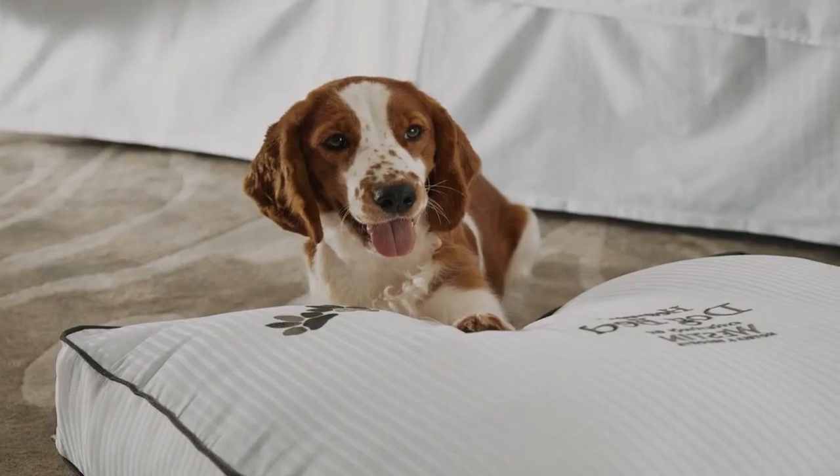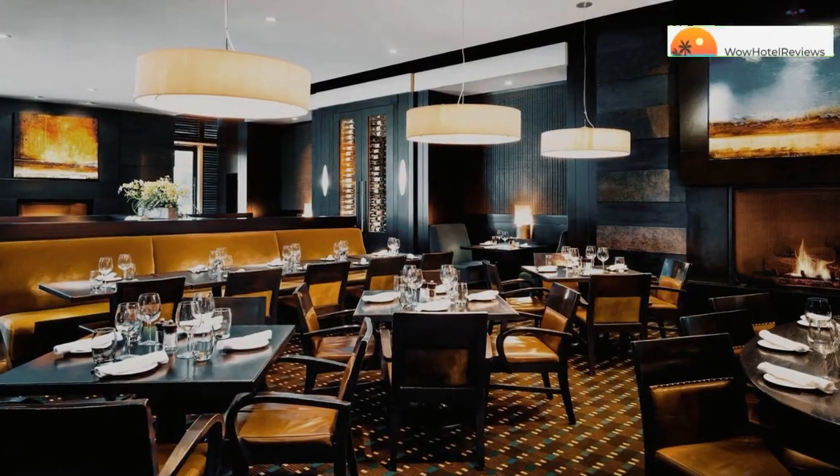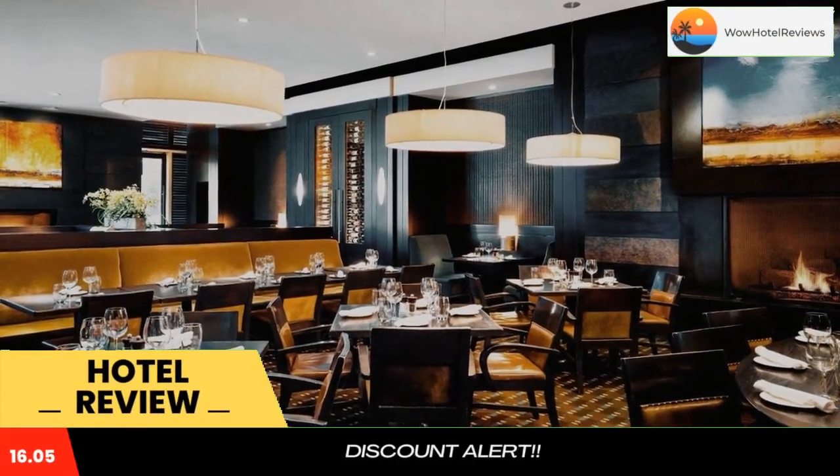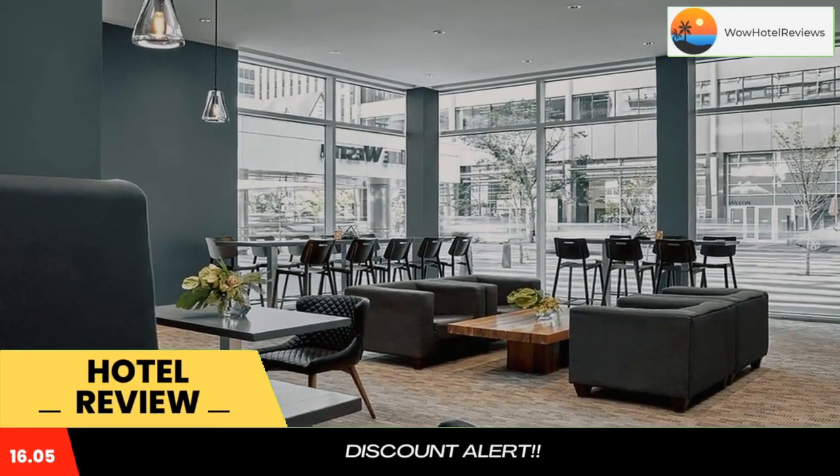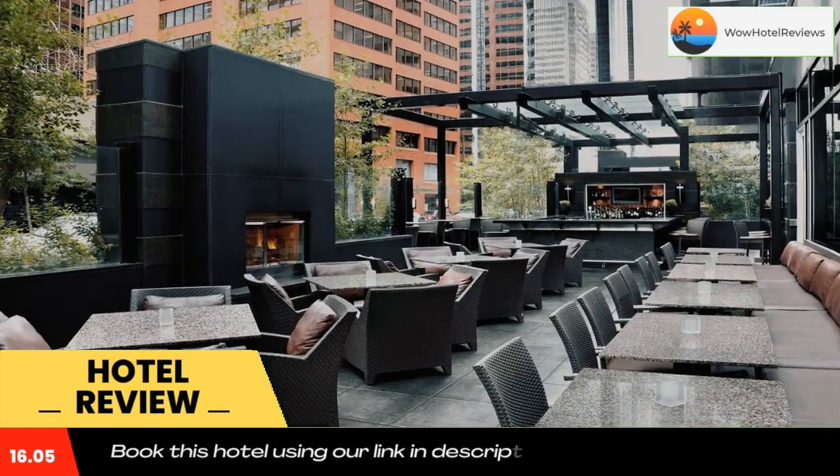It's a four-star hotel. Please use our booking.com link in description to book the hotel and get good pricing. Features a rooftop heated pool and sauna, this hotel is located in downtown Calgary and offers in-room spa services.